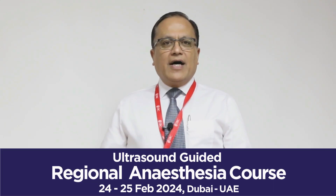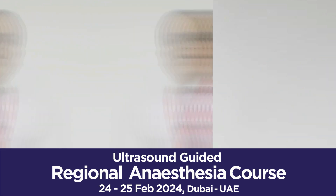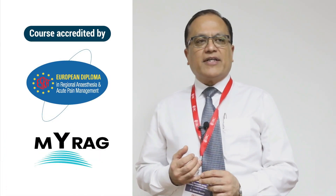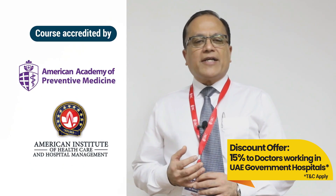Hi, good afternoon. I'm Samir Bhandari, one of the consultants in anesthesia and intensive care from Pinderfields Hospital in Wakefield, United Kingdom. I'm very happy to be here in Dubai, where we've been running ultrasound-guided regional anesthesia courses for the past few years.